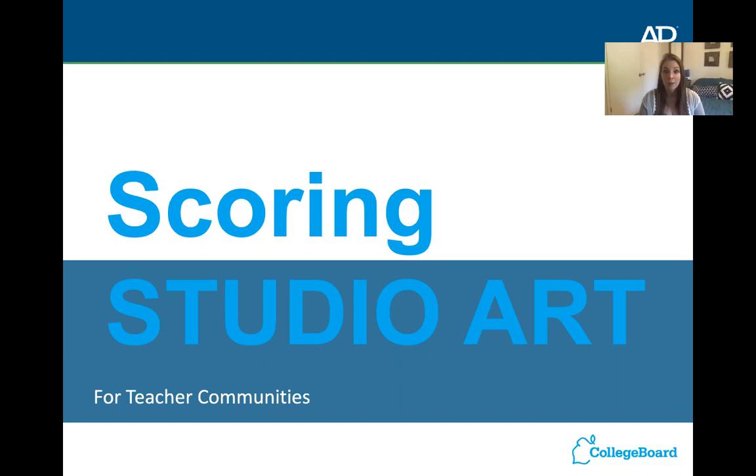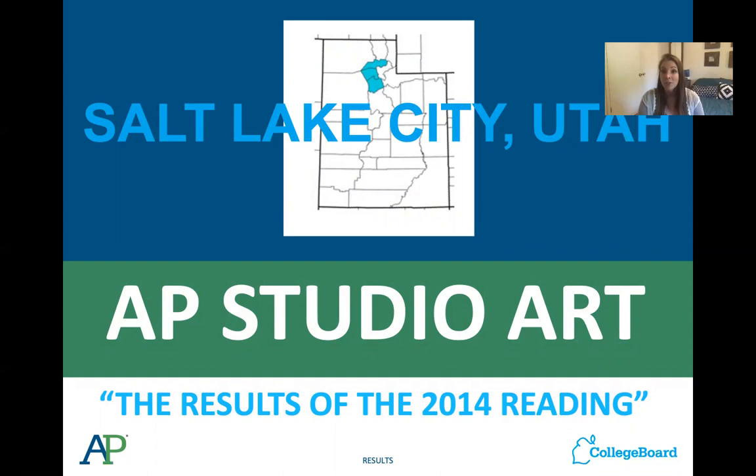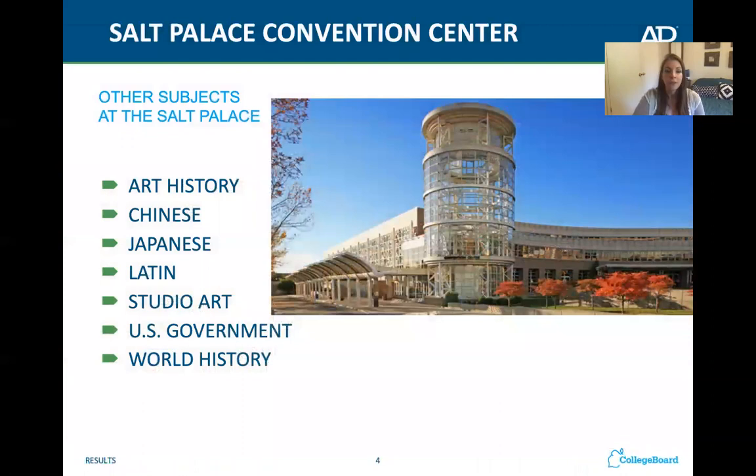Today we're going to talk about scoring our art portfolios. I'm going to start by showing you some pictures of the 2014 reading. Even though that seems like a long time ago, they still score the portfolios in the same way. In 2014 they scored in Salt Lake City, Utah, and every few years they change where they score the portfolios.